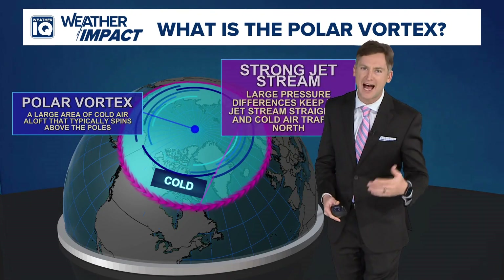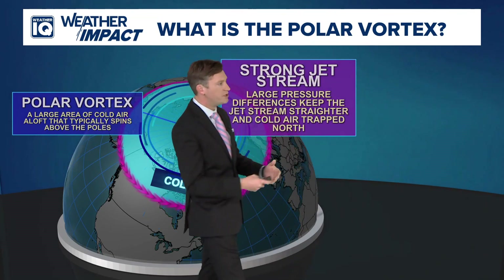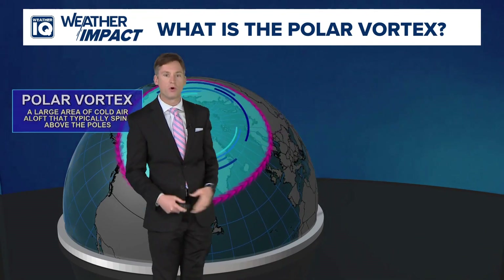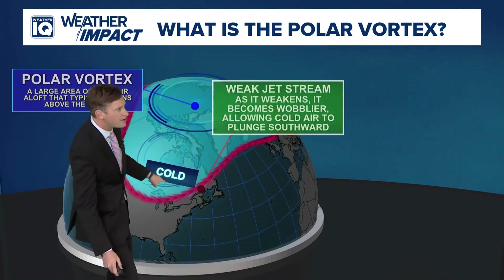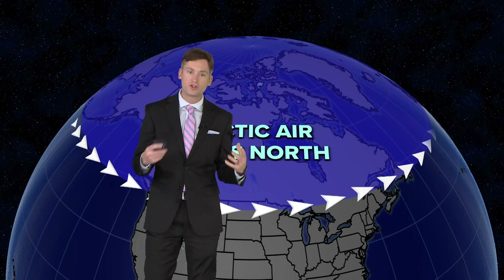You've probably heard us talk about the jet stream time and time again, and it helps deliver those shots of colder air to us. When you see big dips in the jet stream, or when the jet stream gets a little bit weaker, that colder air is able to sag further southward into more of the United States. When it's stronger, that cold air stays to the north.